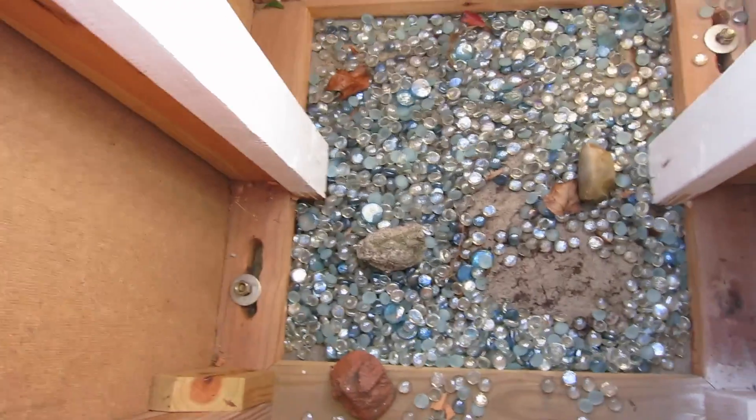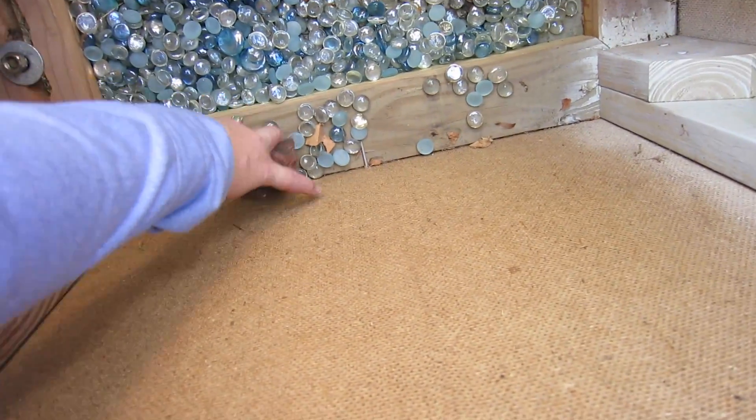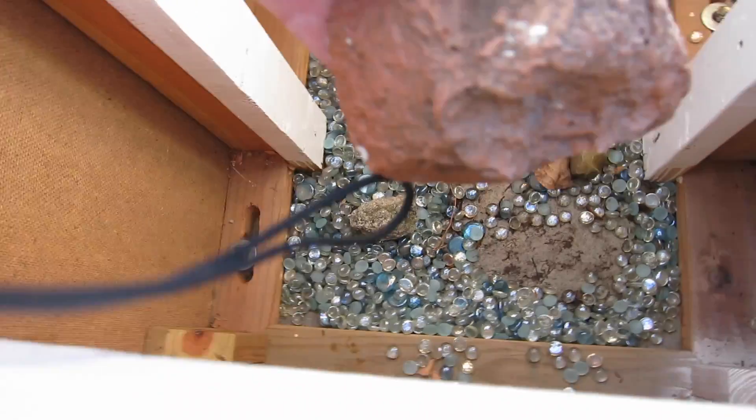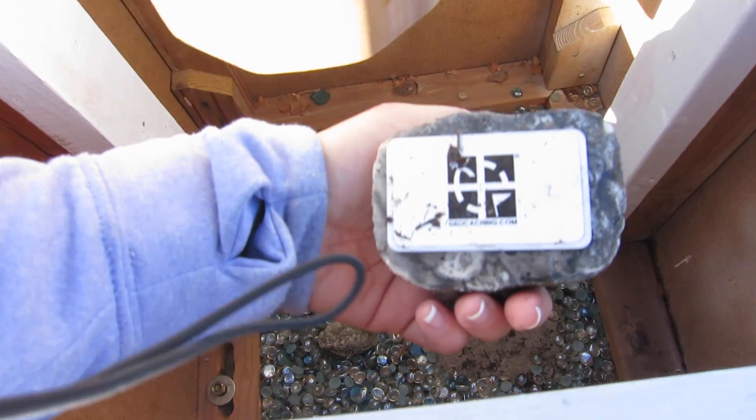It's one of the rocks — and wouldn't you know it, the first rock I picked up. Let's see if I can pick it up. And I hit myself in the head with the bucket. Here's the rock — flip it over. What do you know?